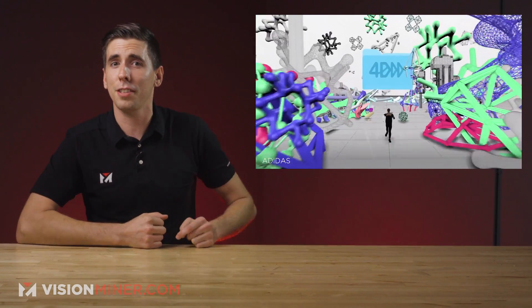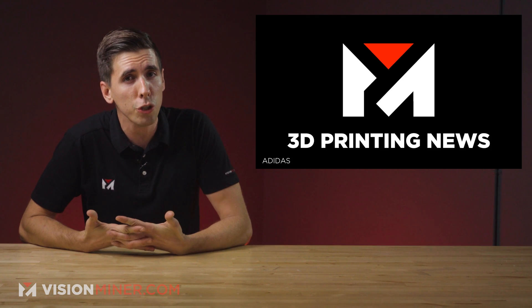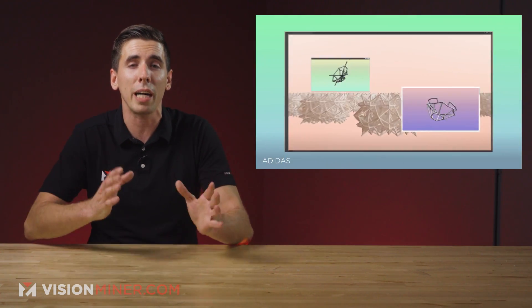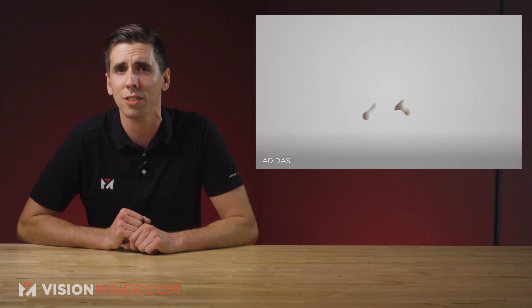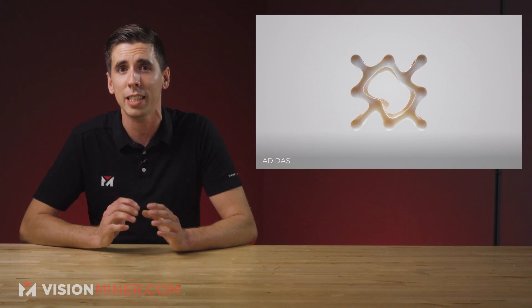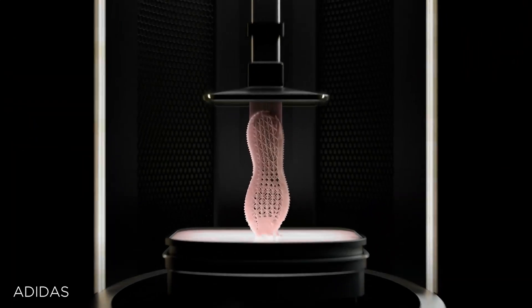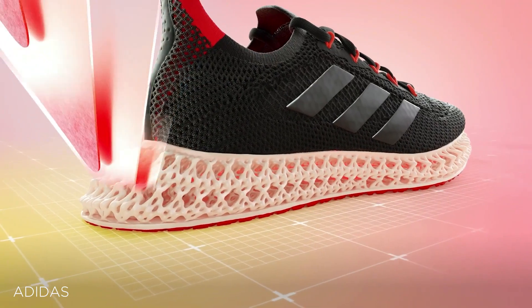Adidas has just unveiled their latest addition to their lineup of 3D-printed shoes, with what they call the next step in data-driven 3D-printed midsole innovation. After 17 years of analyzing data from professional athletes, Adidas combined their research with Carbon's digital light synthesis 3D-printing technology to create even more of their awesome 3D-printed shoes. The latest development? The 4D Forward.